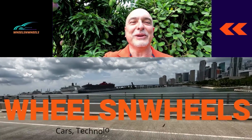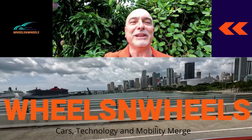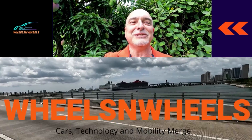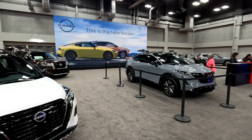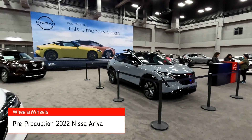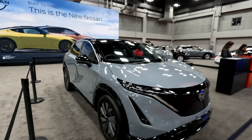Hi, welcome to Wheels and Wheels. I'm your host Aldo, where cars, technology, and mobility merge — so stay tuned and subscribe. We are at the Nissan exhibit. This is the new Ariya, a fully electric vehicle that's coming out very soon. It's a brand new model.